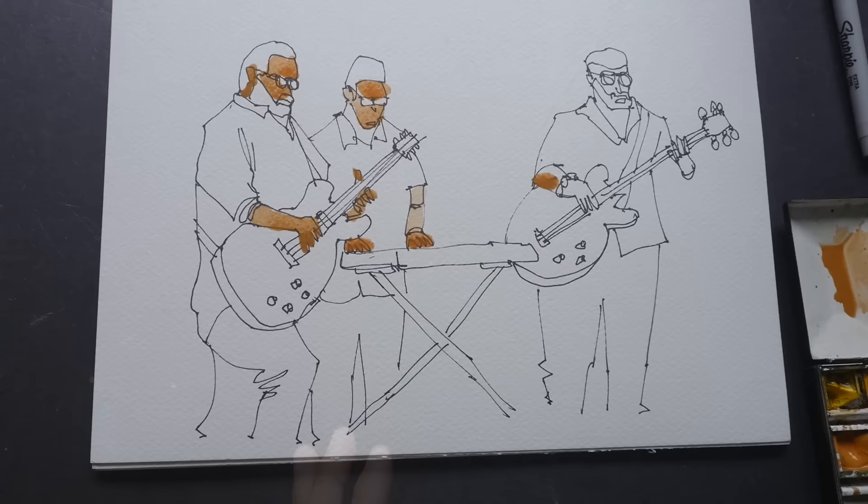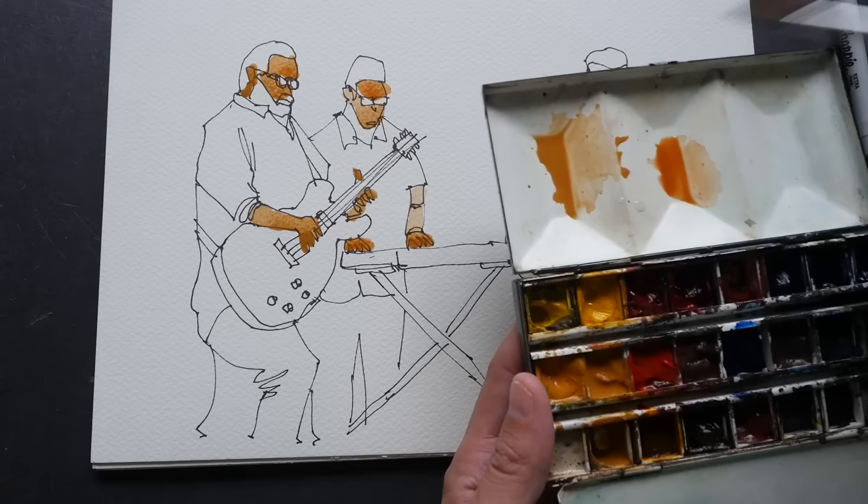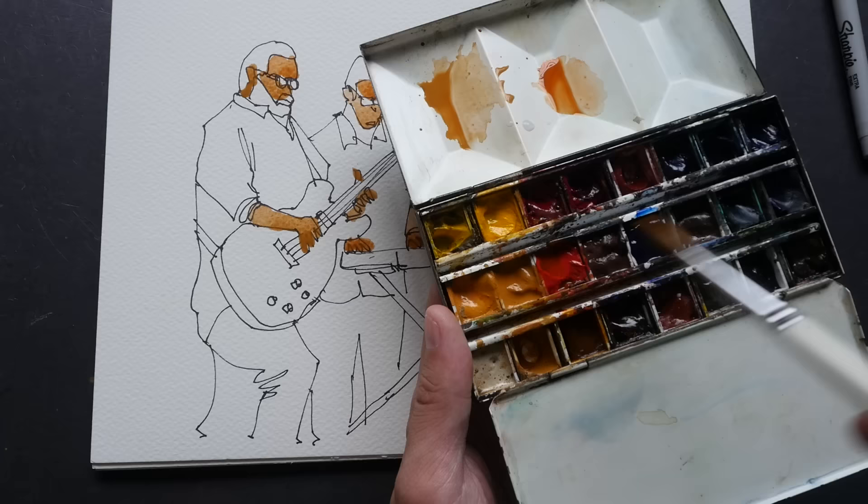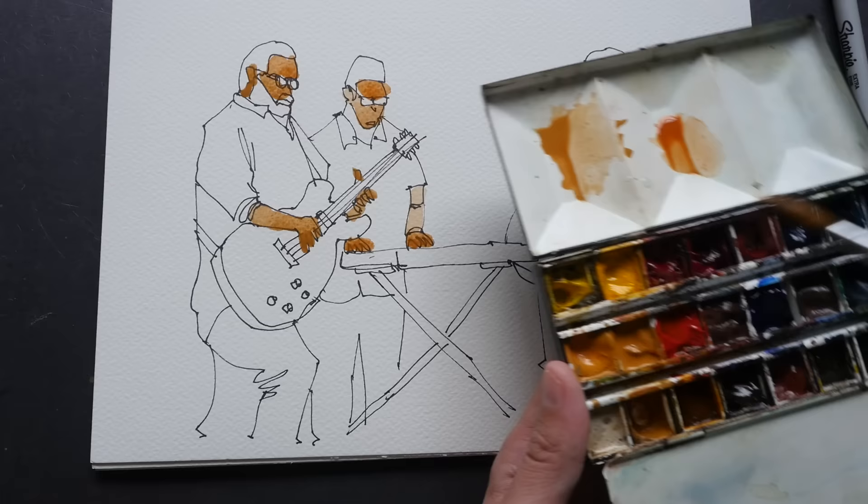I realized I was painting earlier and forgot to turn on the microphone, so I had to redo my intro. Anyway, I'll be using these three colors: this is some sort of a yellow ochre light color, this is a red, and this is a blue. I don't know the specific names for these three colors, but as long as they are primary colors it's good enough, because you can always mix other colors from primary colors.